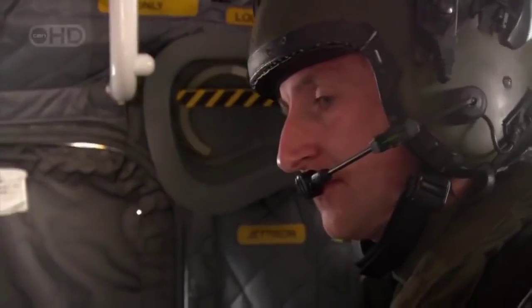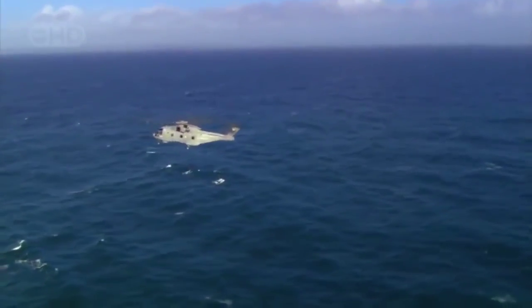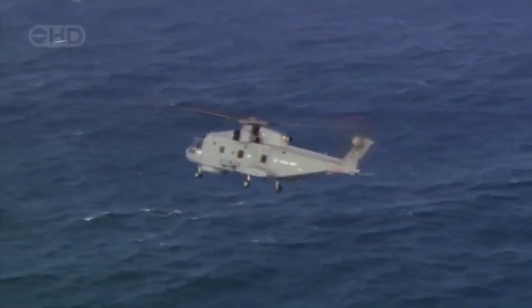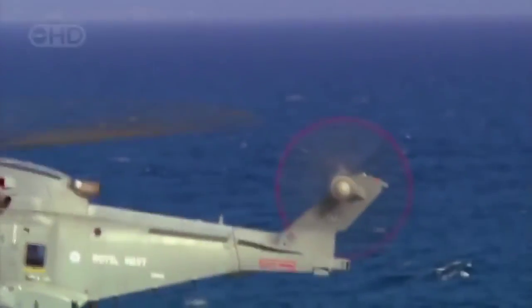If this war game were for real, the sub would be cornered and facing a potentially deadly attack — targeted by one of the EH-101's four Stingray homing torpedoes. It can also carry sophisticated depth charges, as well as sea-skimming anti-ship missiles to take out enemy ships. But to win this game of war, the EH-101 has relied on its tail rotor to steer it through the sky.